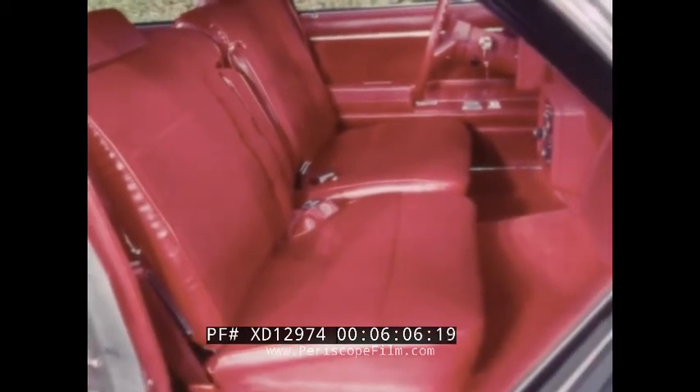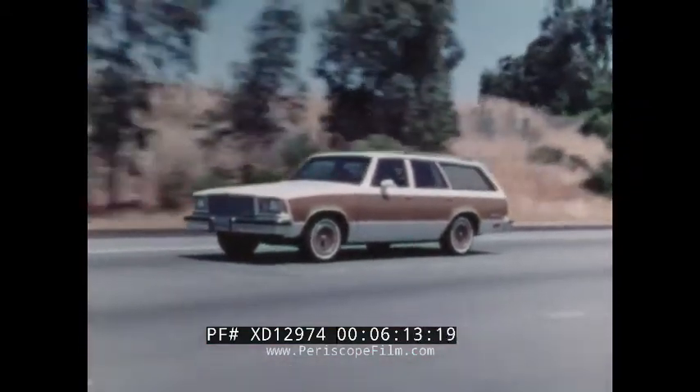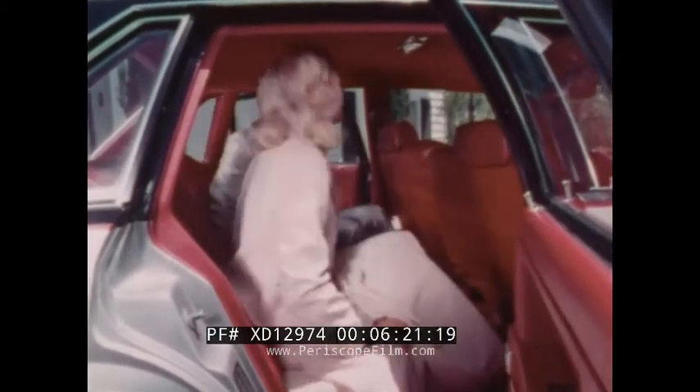For station wagon buyers, beautifully versatile models including this Malibu Classic wagon with the available Estate option featuring simulated oak wood grain pattern trim. A significant feature of every Malibu interior is the degree to which it provides spaciousness and comfort.